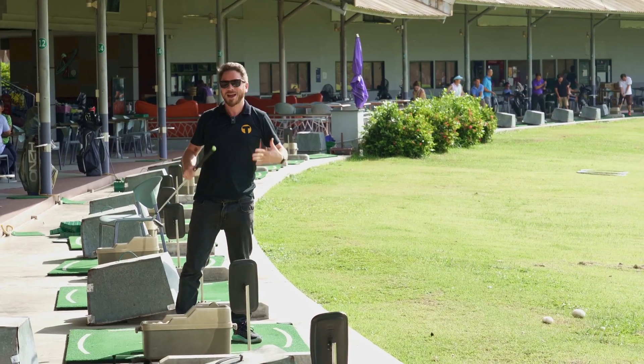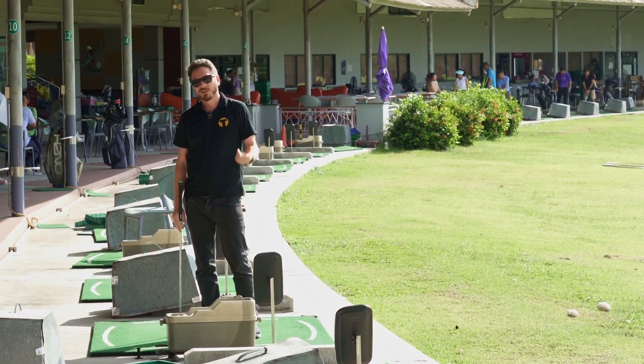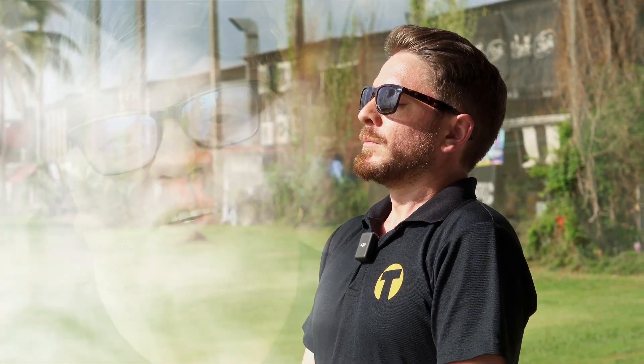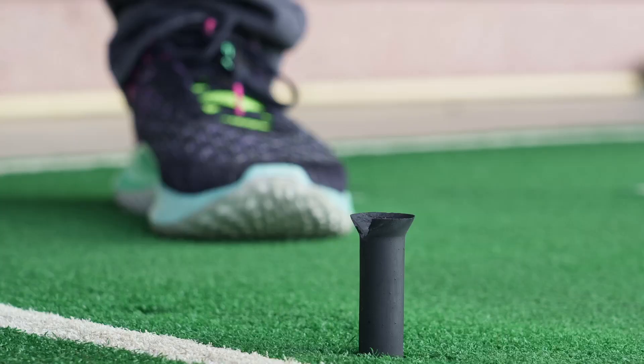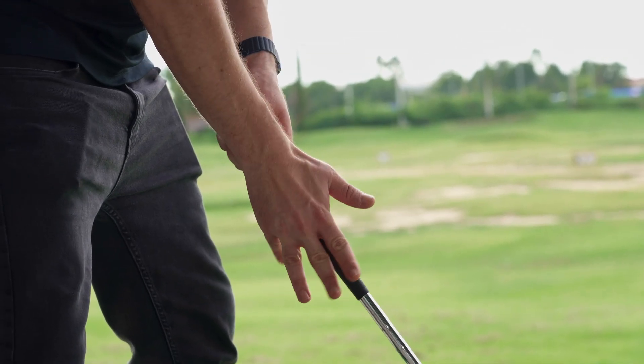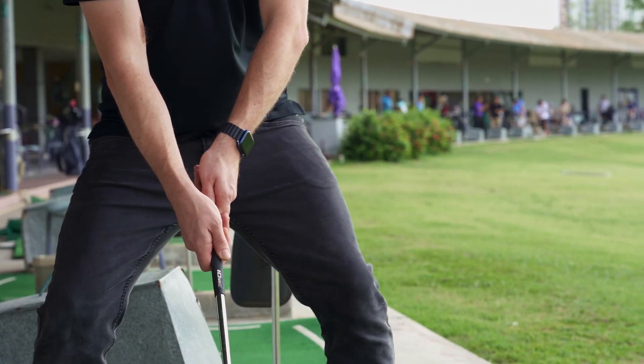Why am I so bad at golf? Wait, what did Rishi say? Lilac Diesel — lilac to align your chakras, diesel to help you do whatever the f*** you want to do. Grip the shaft, gyrate the hips, stroke the ball.